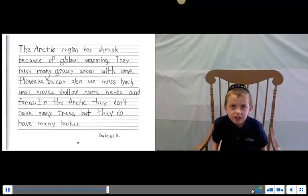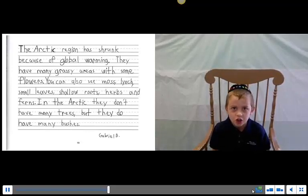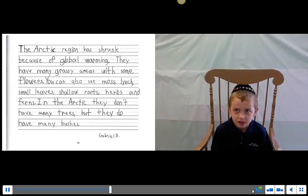The Arctic region has shrunk because of global warming. They have many grassy areas with some flowers. You can also see some moss, small leaves, herbs, and ferns. In the Arctic, they don't have many trees, but they do have many bushes.